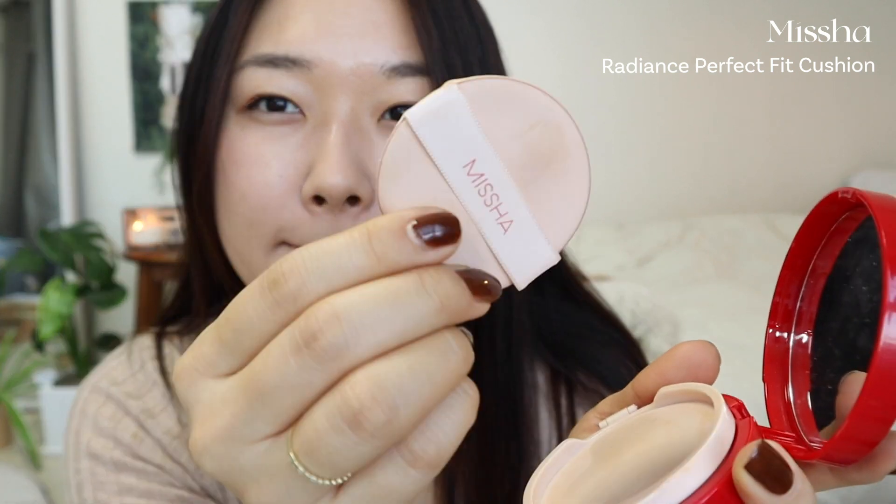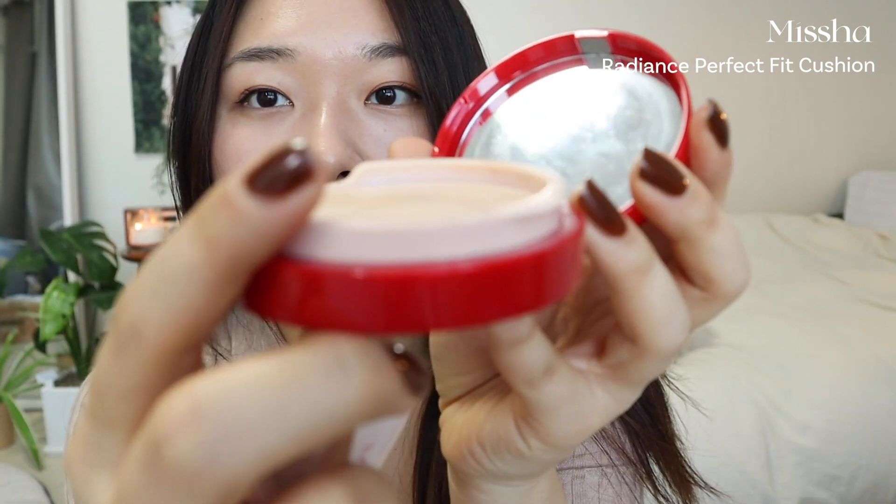Lastly in the glowy category, we have the Missha Radiance Perfect Fit Cushion. I tried it briefly — it has very good solid coverage with a slight glow, and I like that everything including the mirror is really big. However, from memory it did have a bit of smudging on the mask, which is maybe why I didn't reach for it as much. That's it for the glowy cushions.